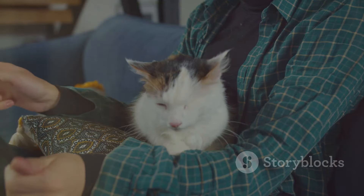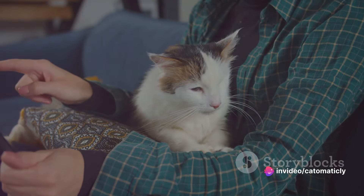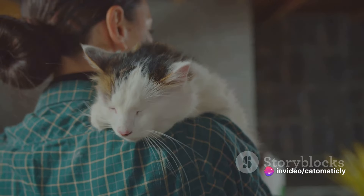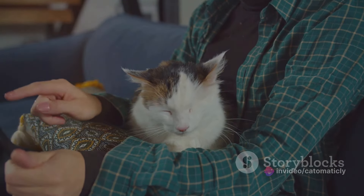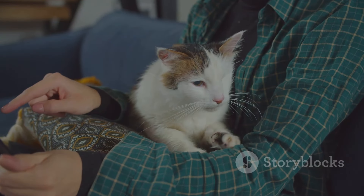Lastly, we have purring sounds. The sound of another cat purring can have a calming effect on your cat. It's a universal cat language that says all is well — like a warm, fuzzy blanket of sound, reassuring your furry friend that everything is okay.